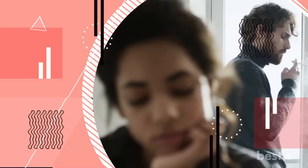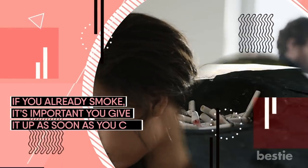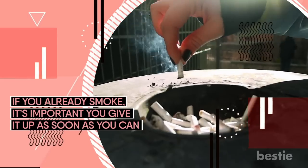If you've never smoked before, avoid picking up the habit. But if you already smoke, it's important to give up as soon as you can. You'll just mess up your heart and increase your bad cholesterol.